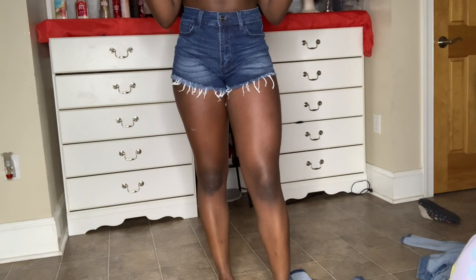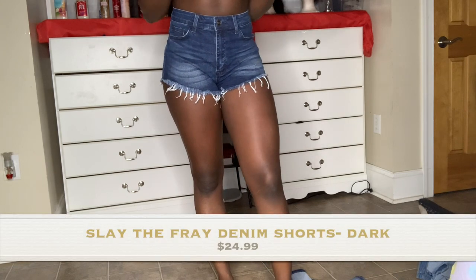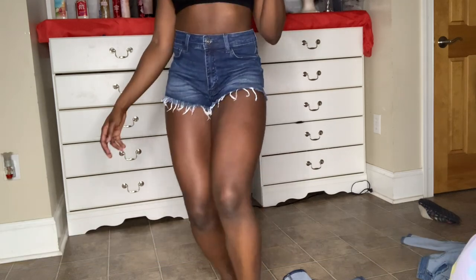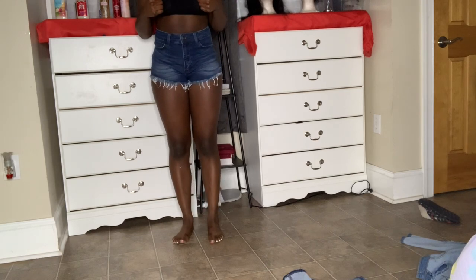These are called the 'Slay the Fray Shorts' — I guess because of the frayed hem. It's a different color than I saw online but it's cute. I like it, and notice how there's more space here — it's not as high as the others. These might be the only shorts I'm keeping and I have to return the rest.